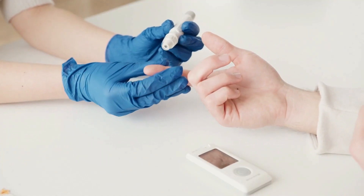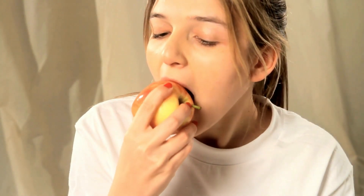Apples are nature's nutrient-packed snack and a valuable addition to a diabetes management plan. As the saying goes, an apple a day keeps the doctor away, and this rings especially true for diabetes management. Enjoy your apple knowing it's doing more than satisfying your taste buds.